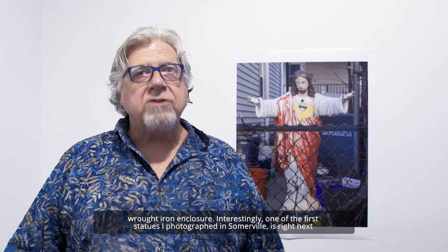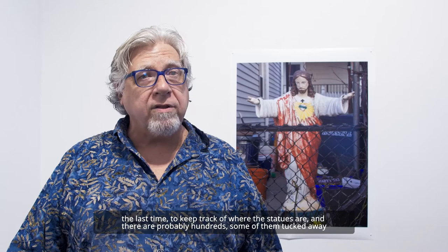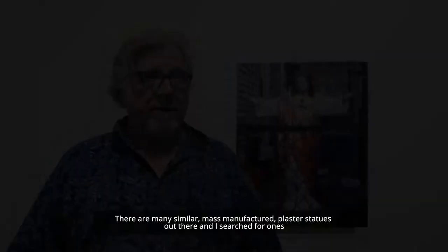I used a map to keep track of where the statues are, and there are probably hundreds, some of them tucked away on dead-end streets. For my photo project, I only took pictures of saints in the front yard, never the backyard. There are many similar mass-manufactured plaster statues out there, and I searched for ones that have a different look or setting.